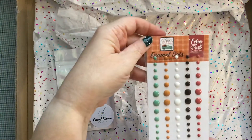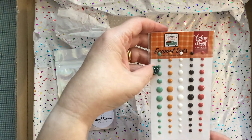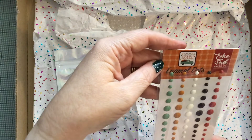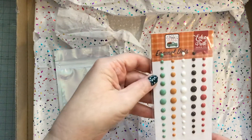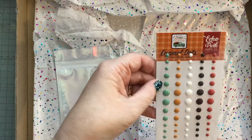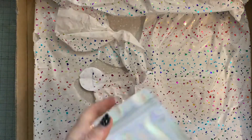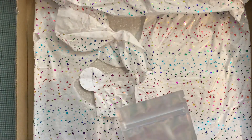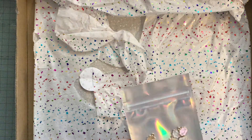Then I've got some Echo Park enamel dots. They go with the Happy Fall collection, but that doesn't matter — I'm going to put those in with my pearls and enamel drops. Then we've got some gorgeous charms — smiley face clouds. Cute, aren't they? I'll have to put those in my charm drawer.